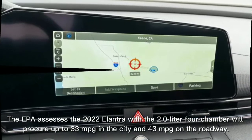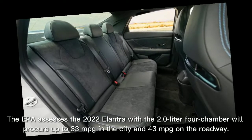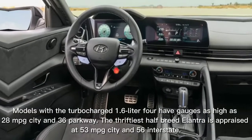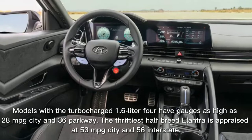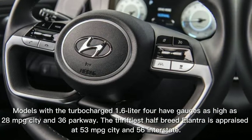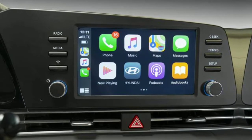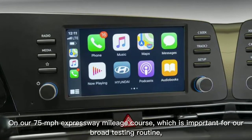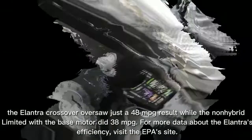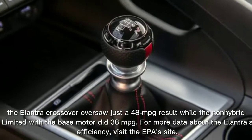The EPA estimates the 2022 Elantra with the 2.0-liter 4-cylinder will earn up to 33 mpg in the city and 43 mpg on the highway. Models with the turbocharged 1.6-liter 4-cylinder have estimates as high as 28 mpg city and 36 highway. The thriftiest hybrid Elantra is rated at 53 mpg city and 56 highway. On our 75 mph highway fuel economy test, the Elantra hybrid managed 48 mpg, while the non-hybrid with the base engine returned 38 mpg.